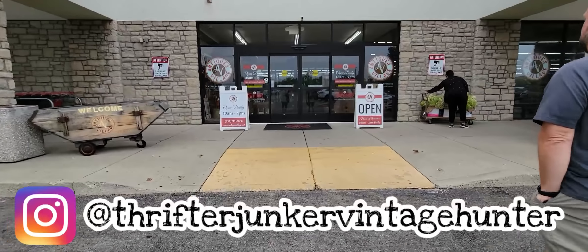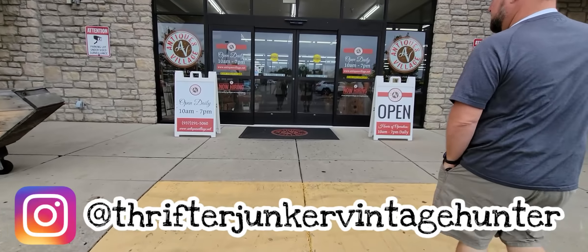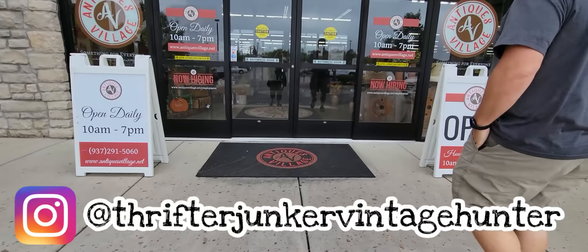They are open daily 10 to 7 p.m., here in Dayton, Ohio.